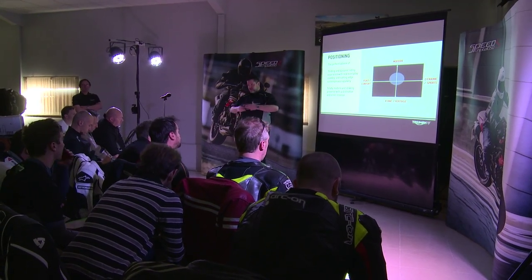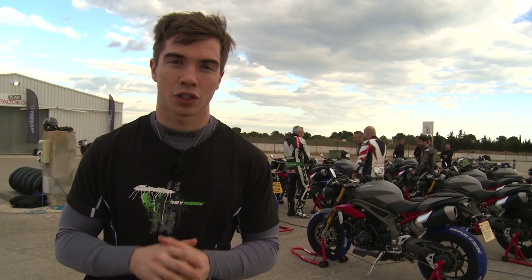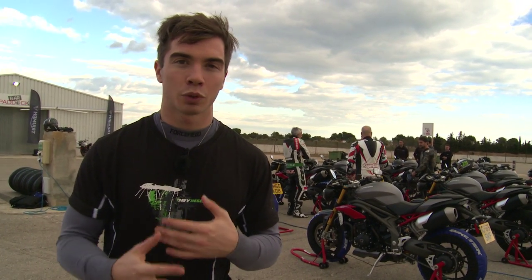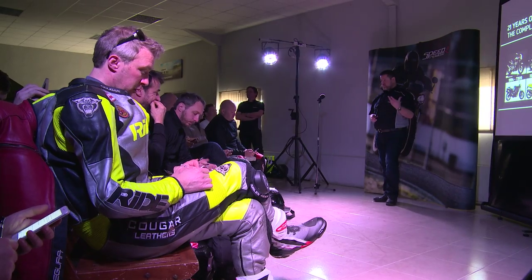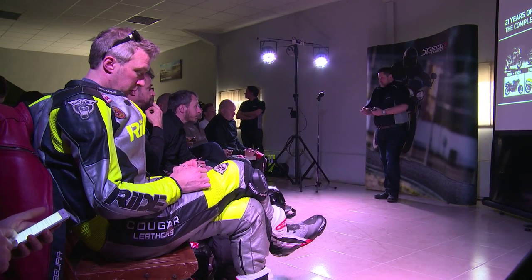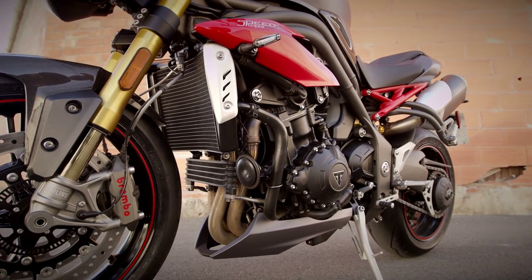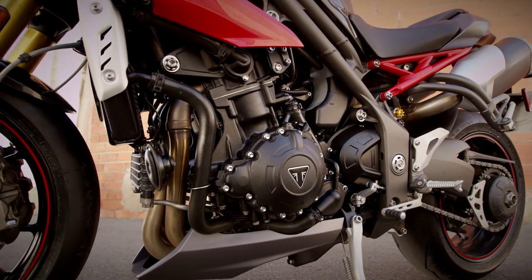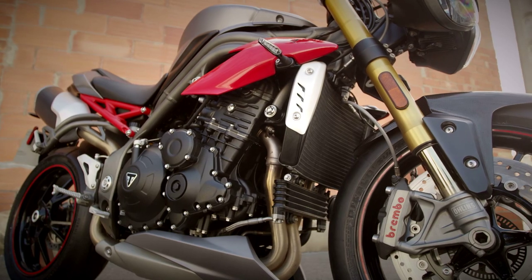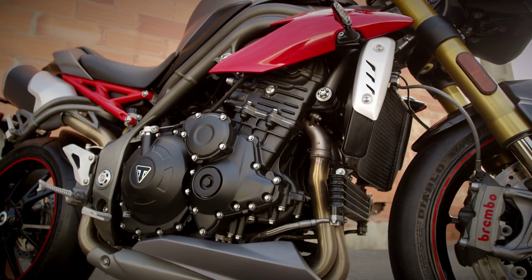Coming out of the lunchtime presentation, we've now found out what those 104 engine changes actually are. There's a new piston, new crankshaft, new combustion chamber design, new intake ports, new fueling system, new ECU, new throttle bodies, and a new ride-by-wire throttle — which is why you can get riding modes on this bike, as it all links through to the ECU and the traction control system.